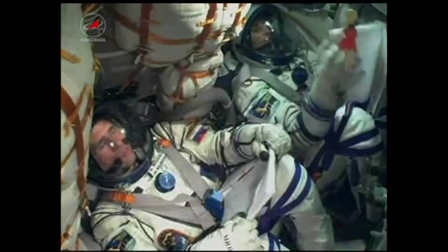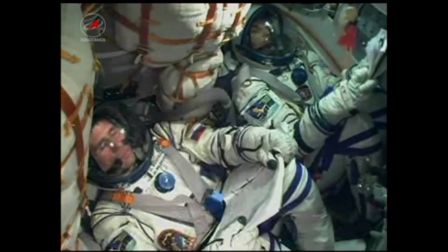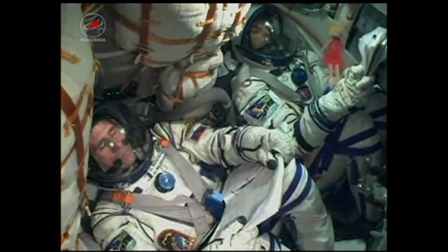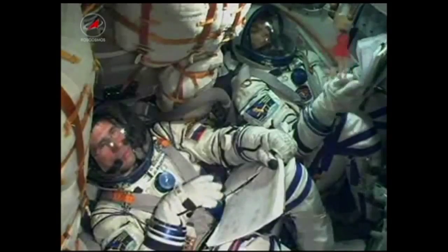You see Yuri Malenchenko there on the left, Sonny Williams there on the right. That toy that is hanging there was given to him by his daughter. 70 seconds into the flight — that serves as the flight's talisman. That will be the first sign that the crew has reached orbit right at the nine-minute mark.